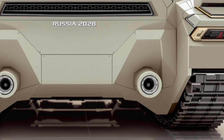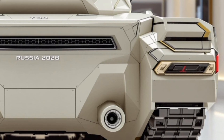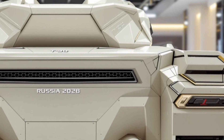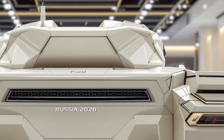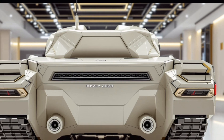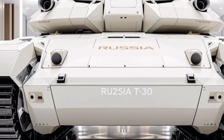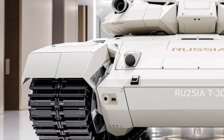Besides its main gun, the T30 is equipped with a coaxial machine gun and a remote-controlled heavy machine gun mounted on top for 360-degree defense capabilities. The tank's weapon system can track multiple targets at once and prioritize threats, thanks to its state-of-the-art target acquisition system.